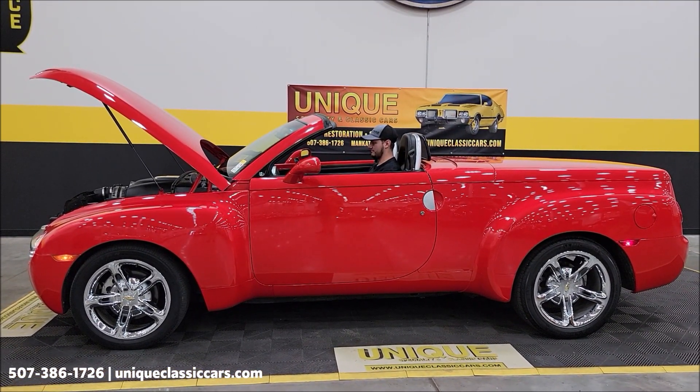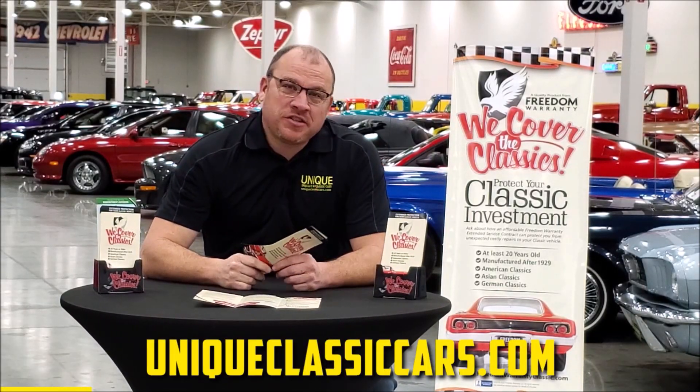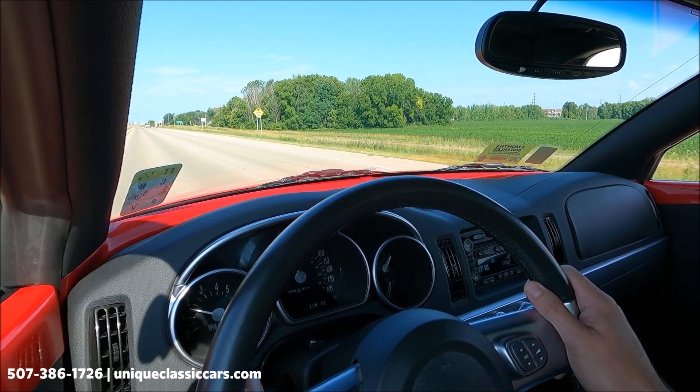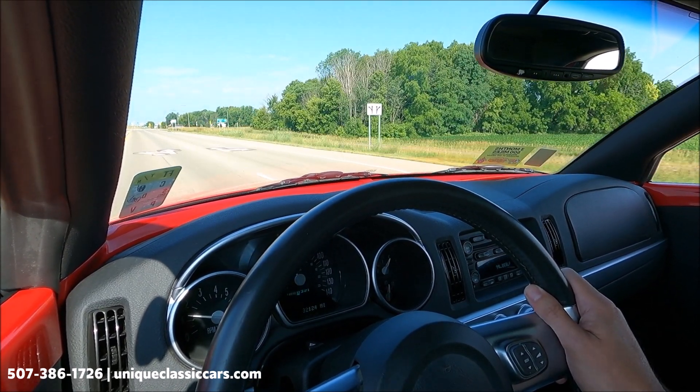Red Line Red is what Chevy named this color. This truck will come with a three-month, 500-mile warranty protection plan included in the purchase price, which may be extendable up to 10 years — consult with your sales associate when you call in or email. You can call in at 507-386-1726.